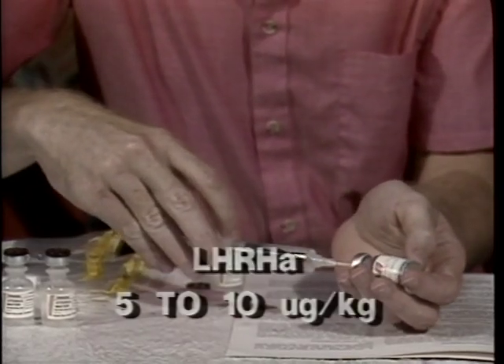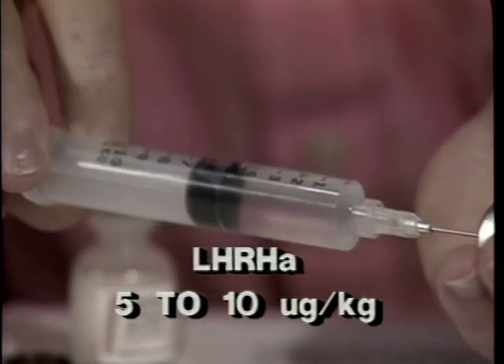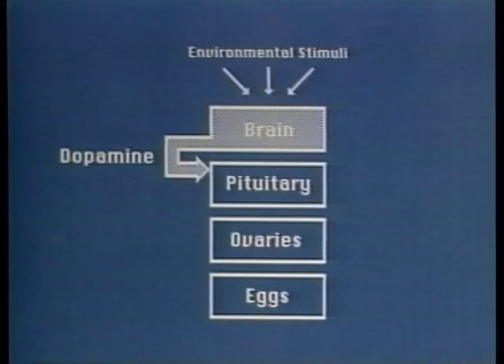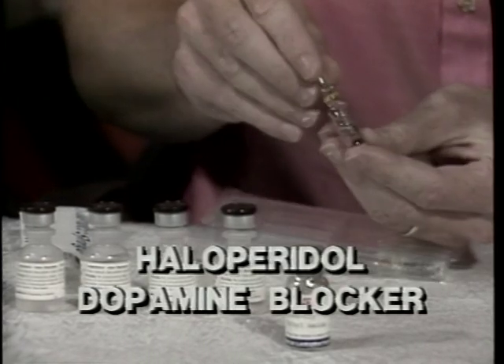LHRHA is injected at 5 to 10 micrograms for each kilogram of fish body weight. A microgram is one one-thousandth of a milligram. Dopamine is also produced by the brain and it controls the release of sex hormones from the pituitary. Unlike LHRH, dopamine inhibits the release of hormones from the pituitary. There is a family of drugs that act as dopamine blockers, either by preventing the release or by inhibiting the absorption of dopamine.